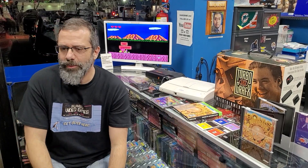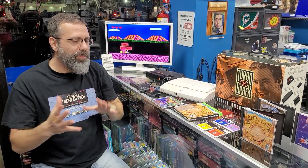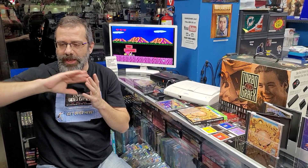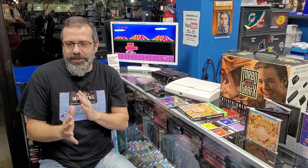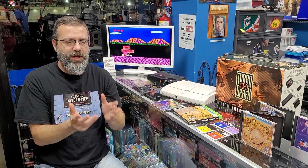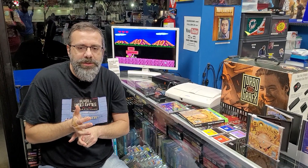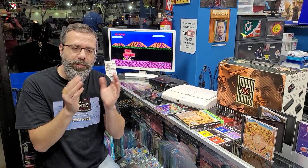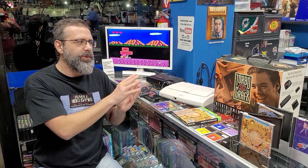Let's talk about why. The Turbo was out in Japan two years before it came out in America and it was called the PC Engine. But in the 80s, things from Japan could be weird to Americans — it was odd. And the Turbo was kind of in that ballpark. Some of the games were really odd when you played them, so I think maybe that's one of the reasons why it didn't succeed over here.